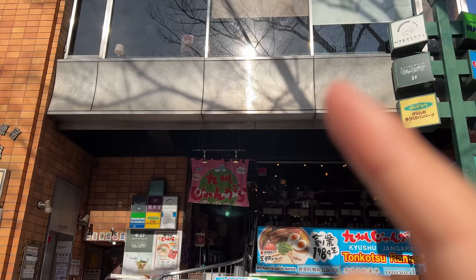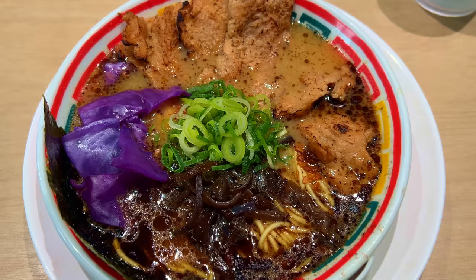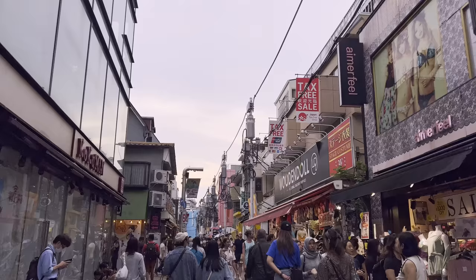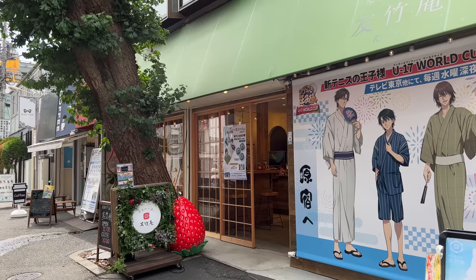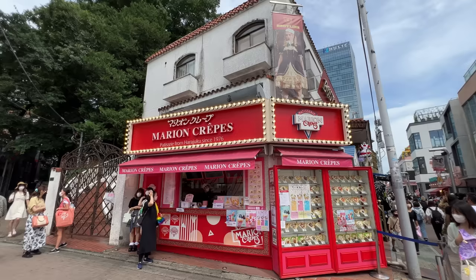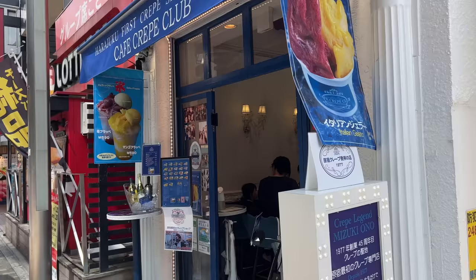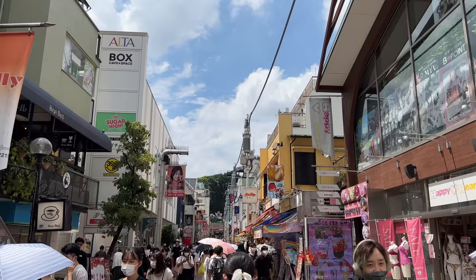It tastes very good too. After lunch, let's stroll to the Harajuku area. Harajuku is a town popular among young Japanese students, and now a popular place for tourists too with lots of souvenir shops. The popular snack here is the crepe — grab one with ice cream in it. There are lots of people on Takeshita Street, so be careful not to put your crepe in someone's face accidentally.